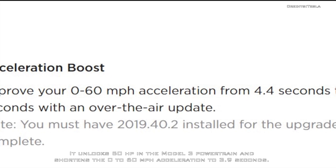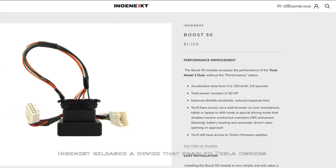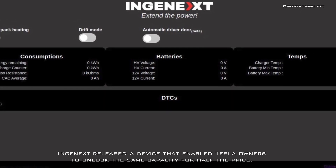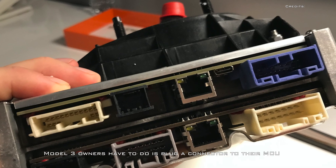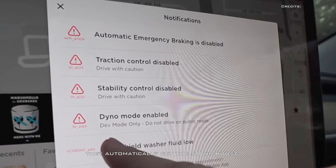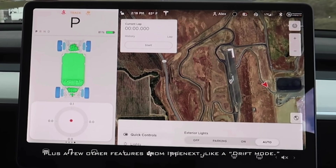Engine X released a device that enabled Tesla owners to unlock the same capacity for half the price. All Model 3 owners have to do is plug a connector to their MCU and they automatically get the 50 HP boost, plus a few other features from Engine X like a drift mode.